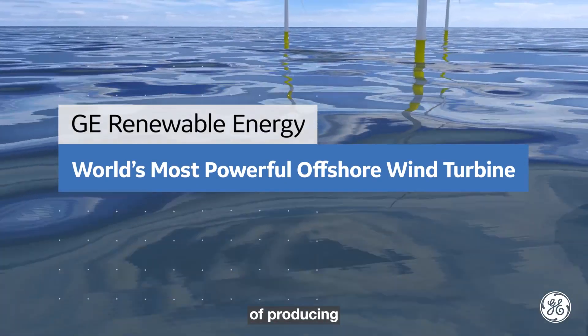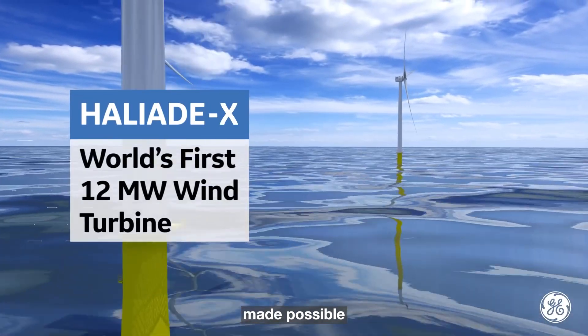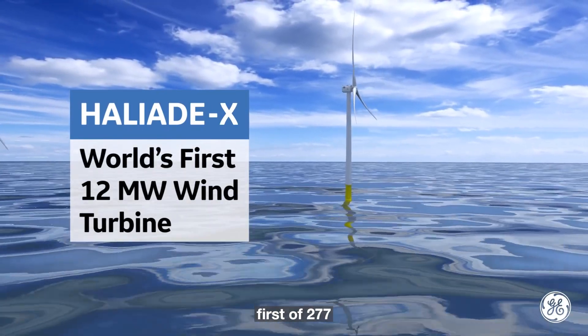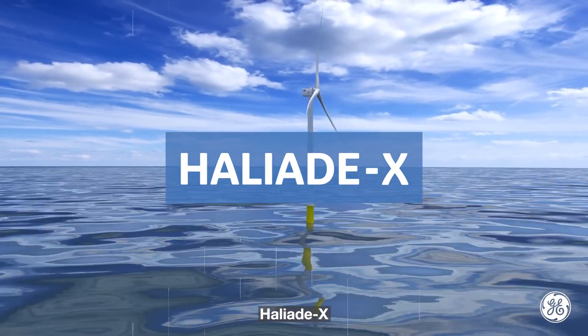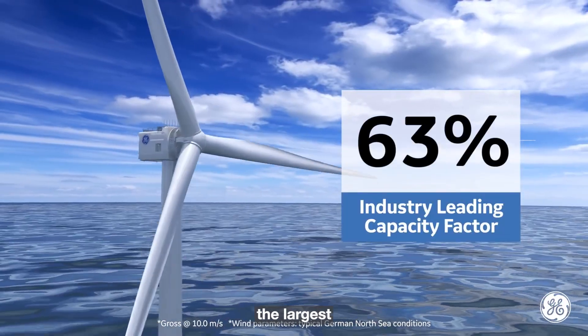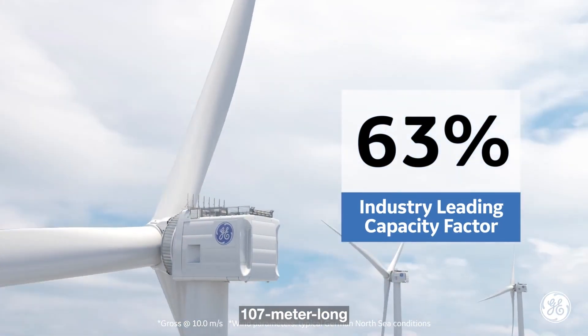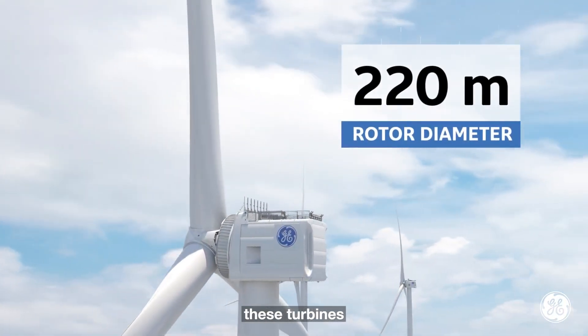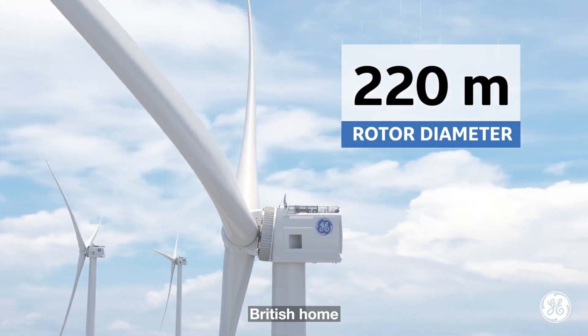The momentous accomplishment of producing the first electricity from the Dogger Bank Wind Farm has been made possible with the installation of the first of 277 turbines. These turbines are of Siemens Gamesa's Haliade-X 13MW variety, and they are amongst the largest and most powerful wind turbines in the world. Each rotation of the 107-meter-long blades is capable of generating enough clean energy to power an average British home for two days.